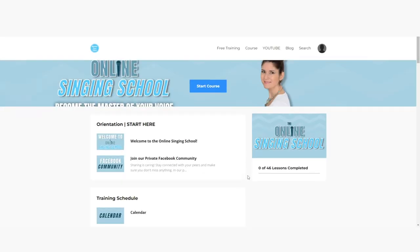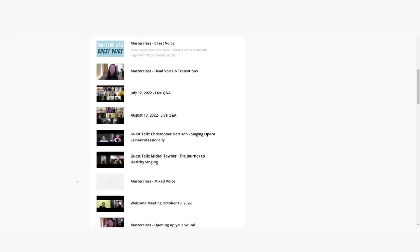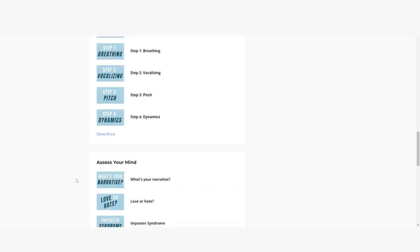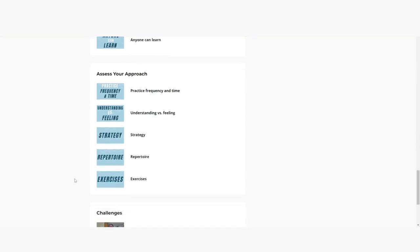Experiment a little, but always remember: a bigger space equals a bigger sound. Of course, support and subglottal compression do have an effect, but space is really the most relevant part. If you want to dive deeper, consider joining my online singing school where you can connect with me and other like-minded singers, and I'll take you on a journey to discover your voice.